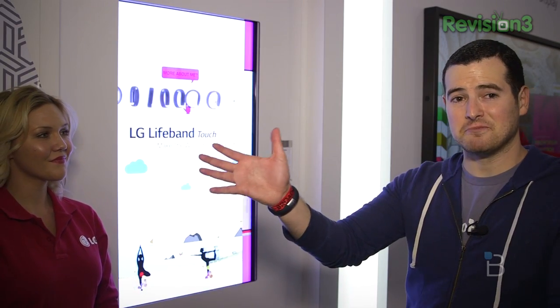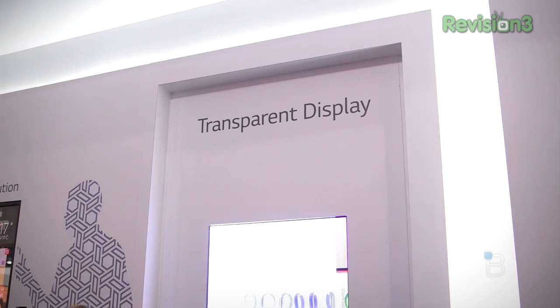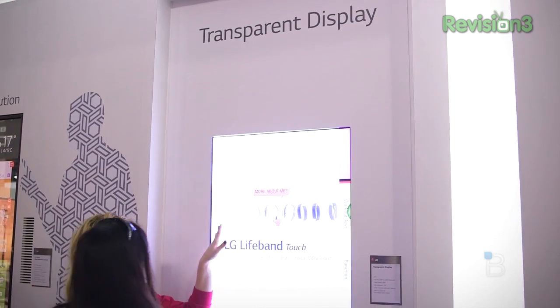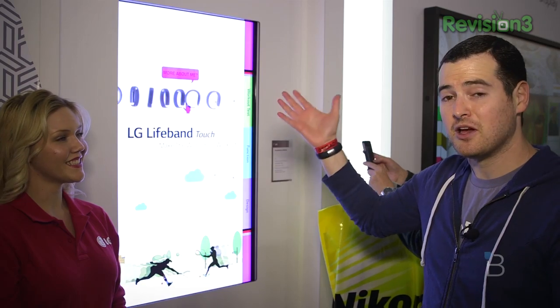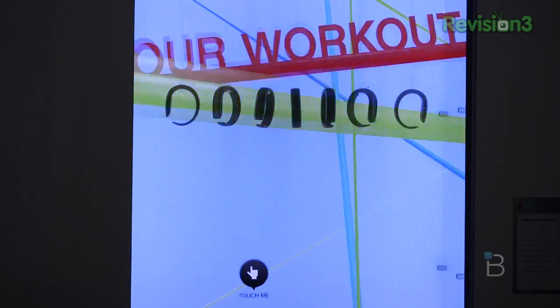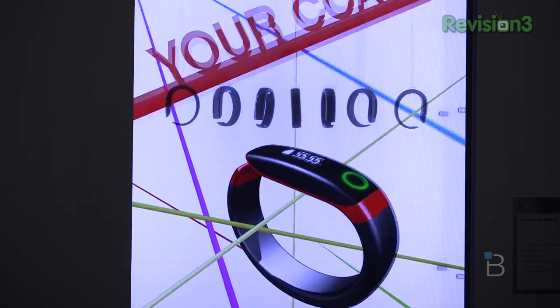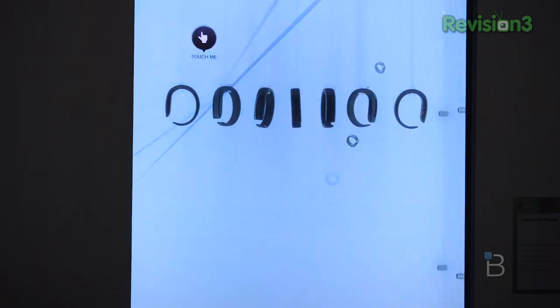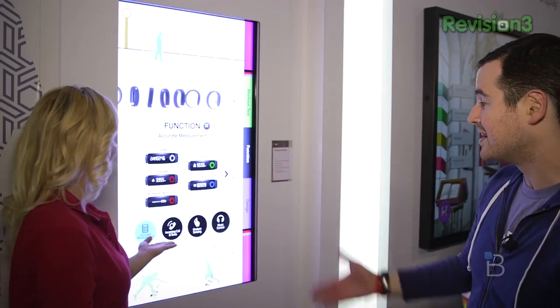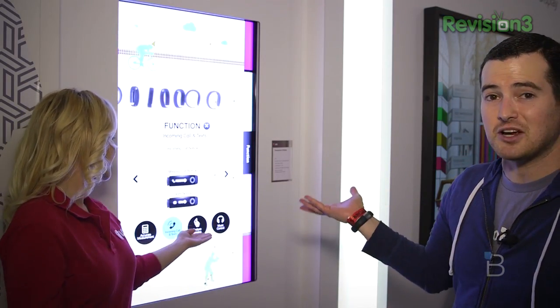The crazy mirror display isn't the only futuristic thing here. This is a clear display — it's like touching a window that can respond to you. It is a 47-inch full HD 10-point touchscreen, and again it's similar to a monitor. It's meant for retail, for point-of-sale stuff. You could show your products on here, give full demonstrations, let people be immersed, and even use it to purchase. You can see it looks like she's just touching a window.